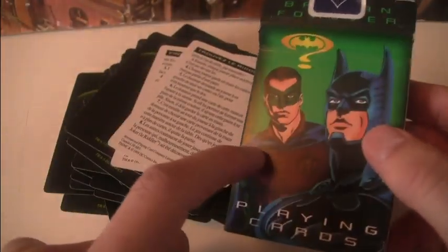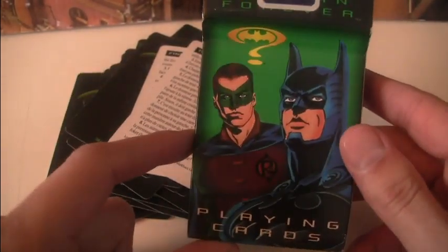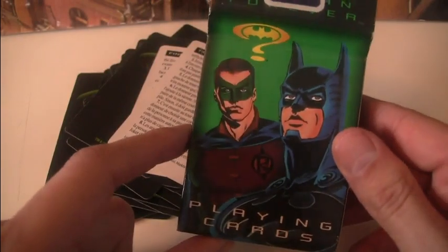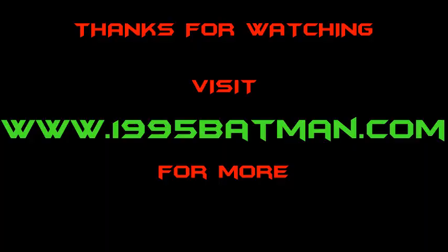Anyway, that was the playing card set for Batman Forever. Not an essential purchase. I have scanned all these on my website — I'll put a link in the description below in case you want to have a look at this more closely or save some of these images. See you next time. Bye.